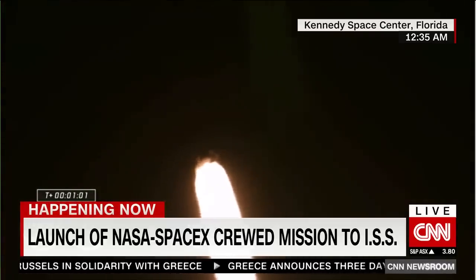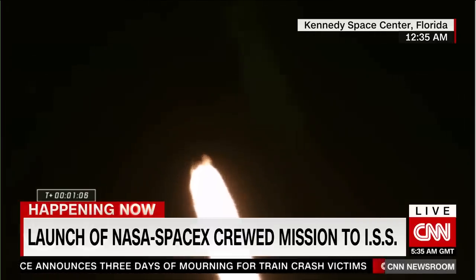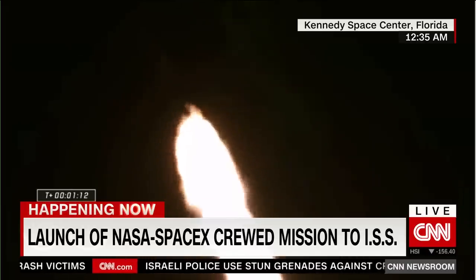Vehicle is supersonic — they're indicating faster than the speed of sound. Max Q. Stage 1 throttle up.